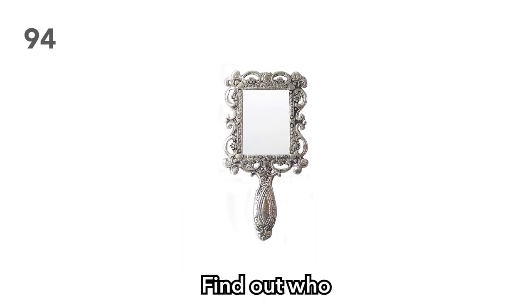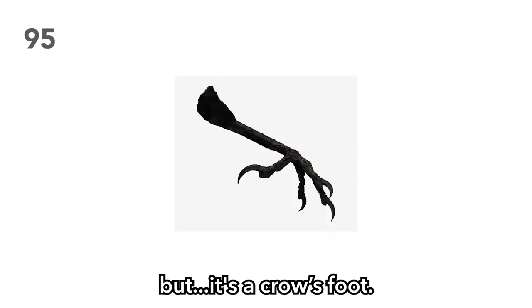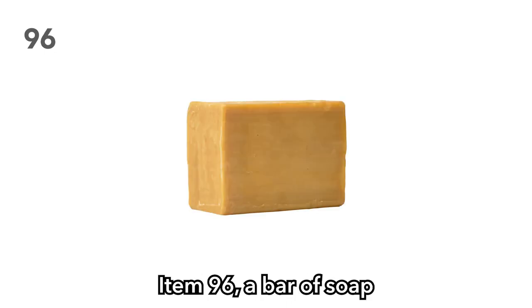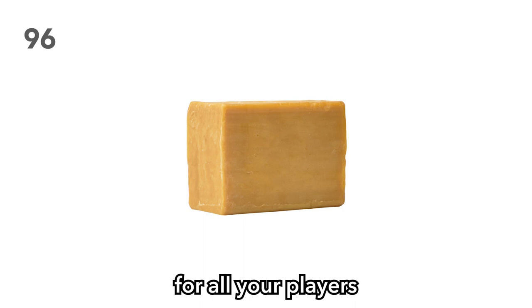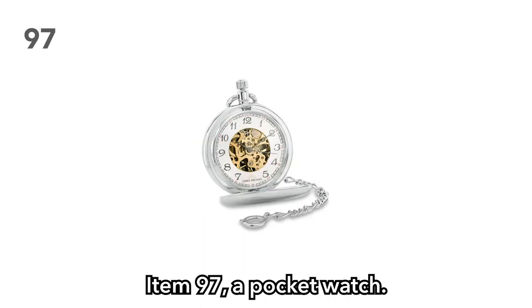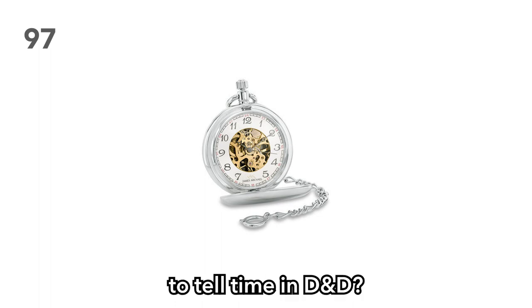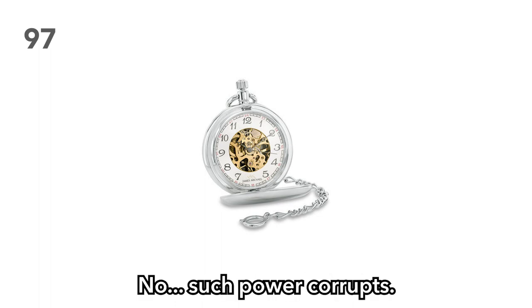Item 94: A silver mirror. Find out who the vain one in your group is, as if you don't know already. Item 95: A crow's foot. Like a rabbit's foot, but it's a crow's foot — yeah, it's a spindly old crow's foot. Item 96: A bar of soap, for all your players who do not have prestidigitation. Item 97: A pocket watch. Giving your players the ability to tell time in D&D? Such power corrupts.